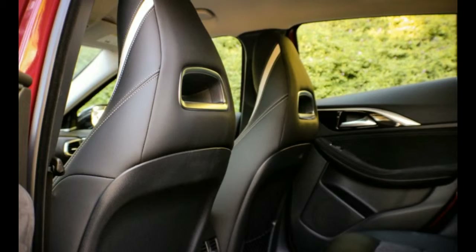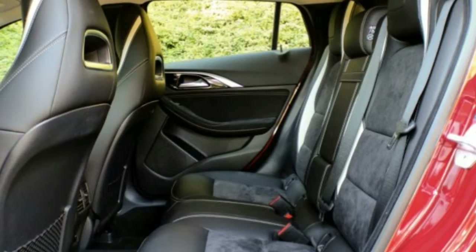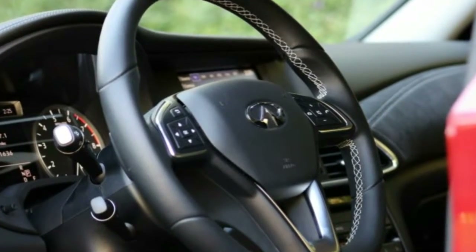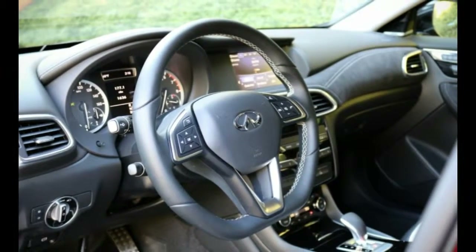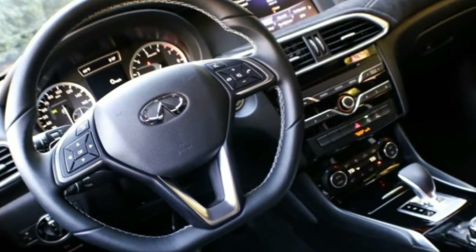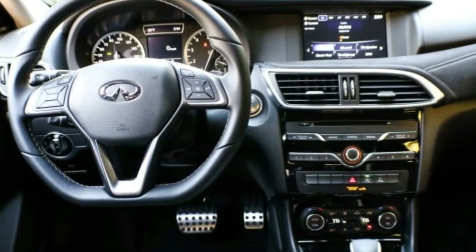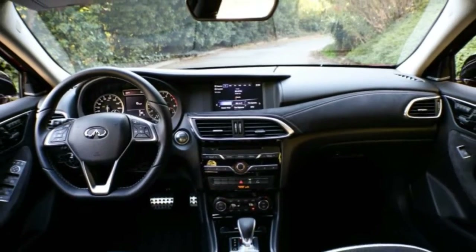Compared with the AWD model, the QX30 Sport's acceleration from rest to 60 mph dropped by nearly half a second, from 6.6 to 6.2 seconds, with 100 mph arriving 1.3 seconds sooner at 16.8 seconds versus 18.1. The 5 to 60 mph rolling start time fell from 7.2 to 7.0 seconds, while the 30 to 50 mph and 50 to 70 mph passing times are down by half a second each, to 2.9 and 4.2 seconds.